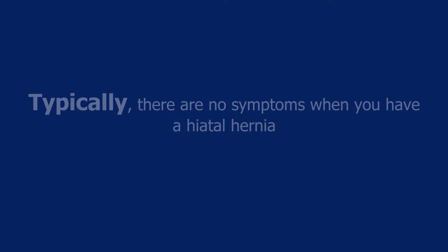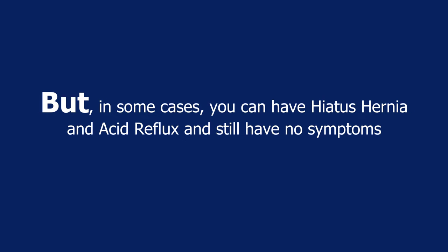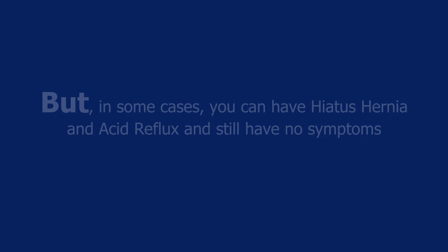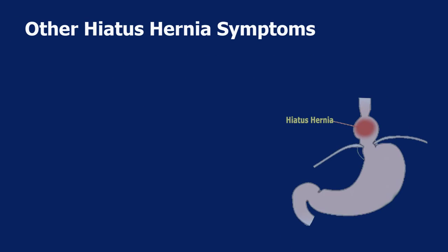You may not have acid reflux, but in some cases you can have hiatus hernia and acid reflux and still have no symptoms. Bleeding can occur in cases where an esophageal ulcer exists or where there is tissue degradation in the stomach tissue that is protruding.